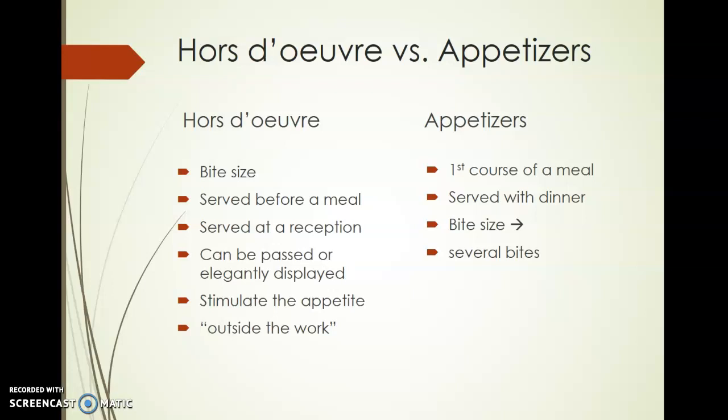Technically, hors d'oeuvres means 'outside the work,' so it's outside the main event, outside the main function, the main meal. Appetizers differ in that they're actually the first course of a meal, but usually a little larger. They still could be a few bites, but they generally will be more than two bites, versus hors d'oeuvres being only one to two bites. Appetizers are served with a dinner as the first course.